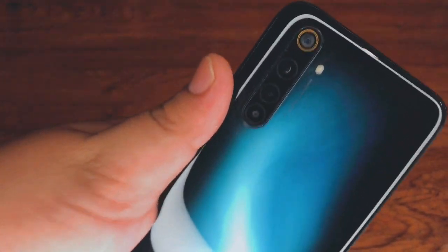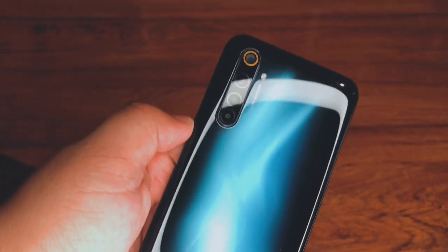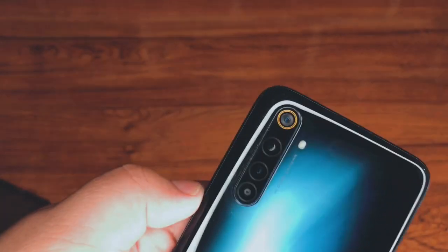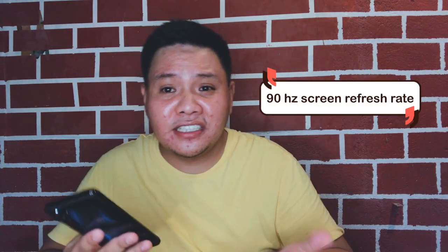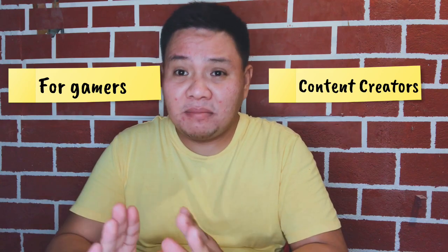The Realme 6 Pro has a 90Hz screen refresh rate, which you usually only see in gaming monitors. The Realme 6 also has 90Hz, so browsing is incredibly smooth. For me, the Realme 6 Pro is definitely worth it — especially for gamers, content creators, and photography enthusiasts. This phone is really great for all of them.